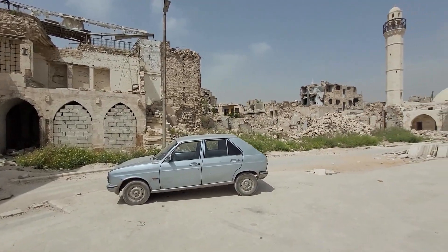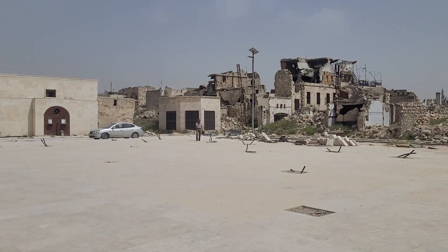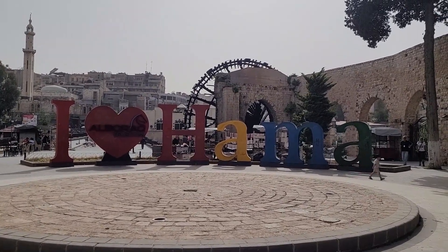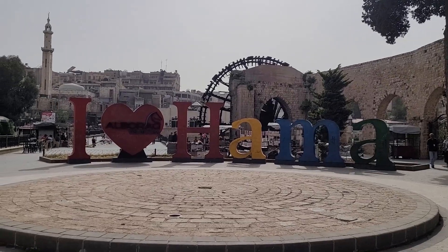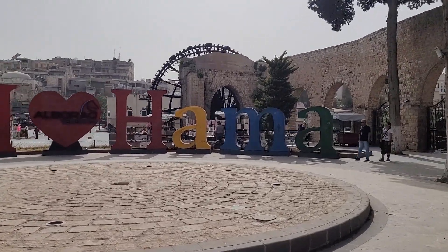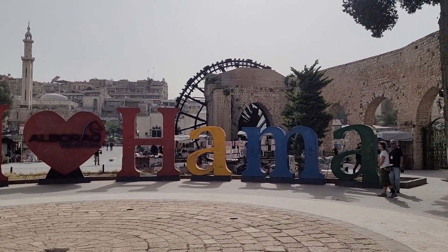The only two things here that have been revamped are one church and the mosque, but besides that everything is unfortunately on the ground. And we are back in the city of Hama — if you cannot tell by the sound of the water wheel, you can tell by the sign 'I love Hama' with the mosque in the background. We're staying overnight here in Hama and then heading over tomorrow morning towards Palmyra, and then tomorrow night we should be in Damascus.